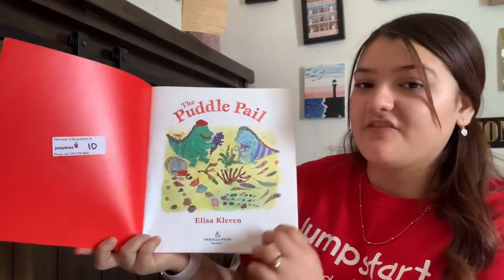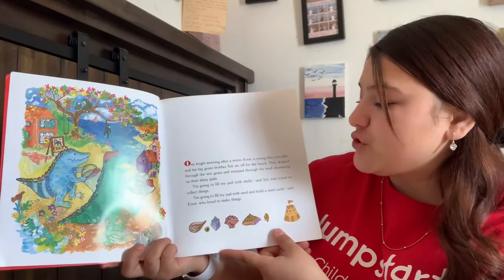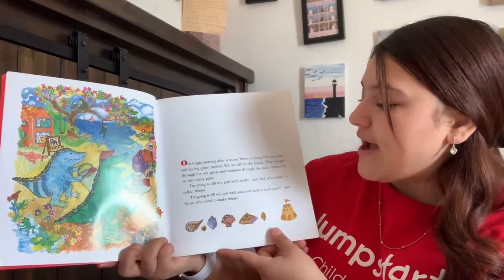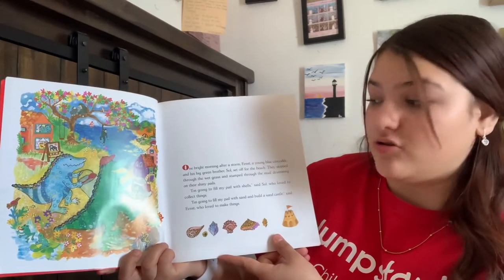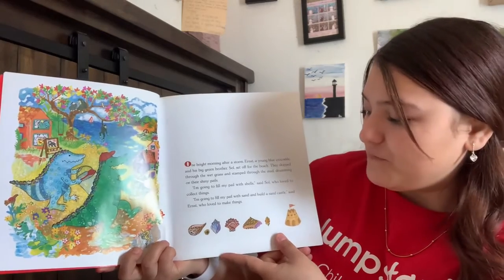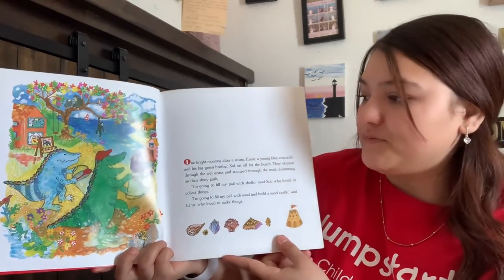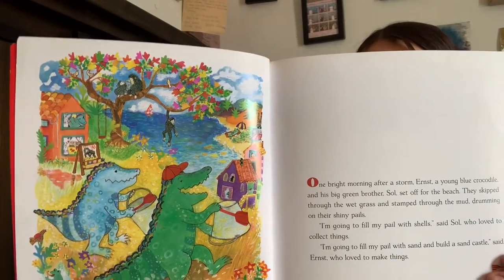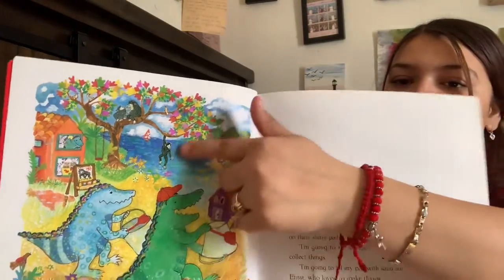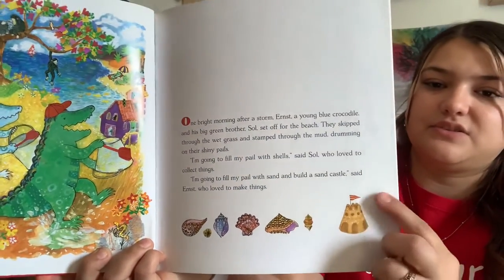The Puddle Pail by Alyssa Calavan. One bright morning after a storm, Ernesto and Yung — a little blue crocodile and his big brother Sol — set off for the beach. They slipped through the wet grass and stomped through the mud, drumming on their shiny pails. 'I'm going to fill my pail with shells,' said Sol, who loves to collect things. 'I'm going to fill my pail with sand and build a sand castle,' said Ernesto, who loves to make things. We see the crocodiles, a monkey, the beach, some houses, paintings, flowers, shells, and a sand castle.